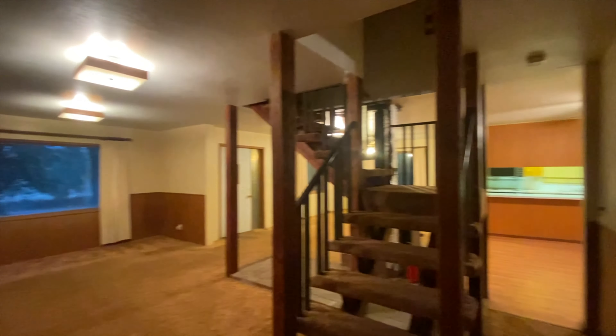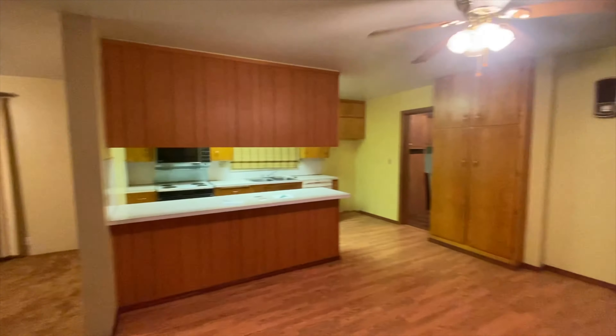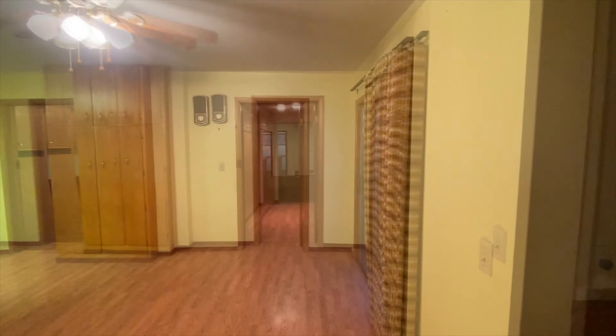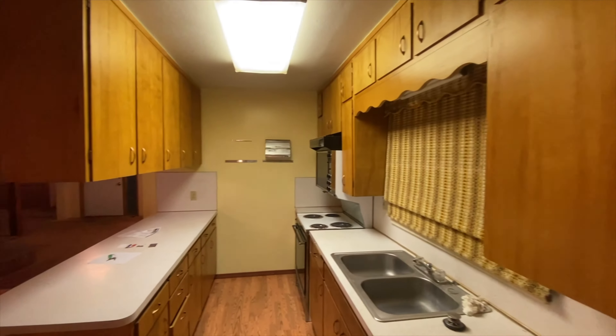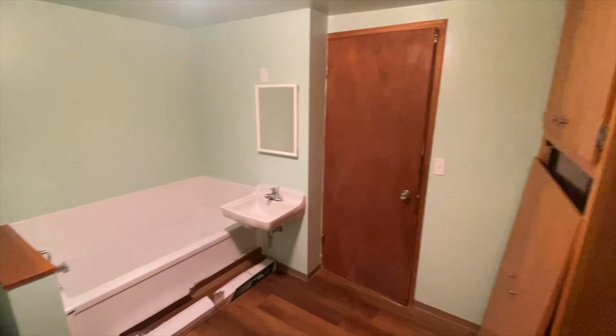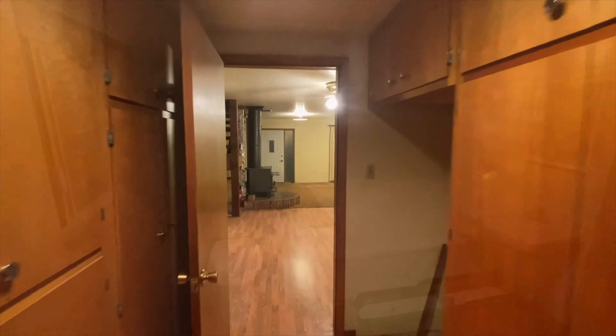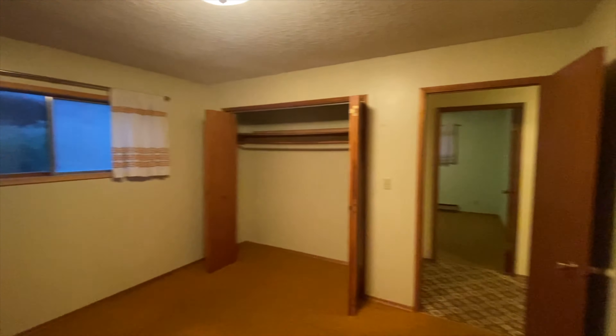As we make our way downstairs, we'll walk into a large living room that connects to the dining room and kitchen. Just off the kitchen, a full-sized bathroom. We'll make our way to the back side of the house and find not one, not two, not three, but four good-sized bedrooms.